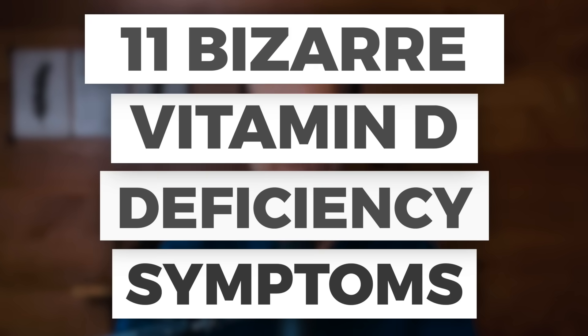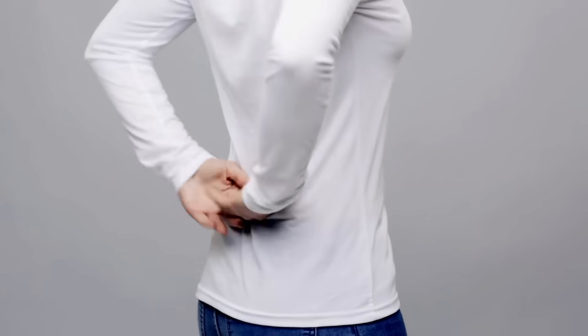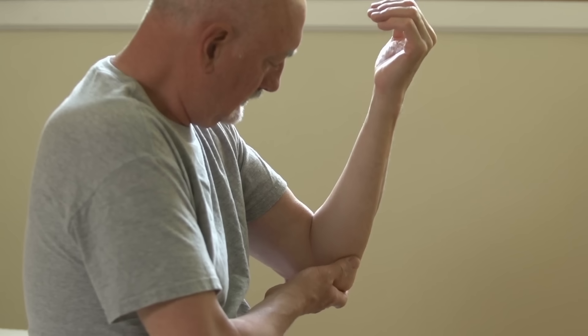Today, I'm going to give you 11 really bizarre, wild vitamin D deficiency symptoms. Most people know the usual vitamin D symptoms: lower back pain, depression, high blood pressure, inflammation, autoimmune diseases, things like that. But I will guarantee you do not know these.